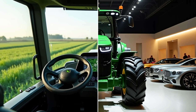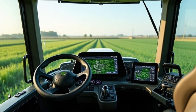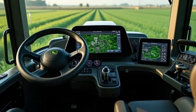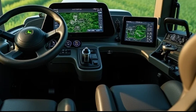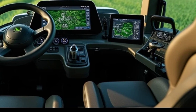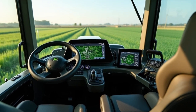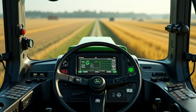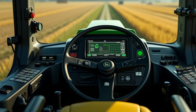Advanced Technology: John Deere is known for pushing boundaries, and the 2025 model is no exception. This tractor is packed with features to maximize productivity. Autonomous Mode allows you to operate the tractor with minimal human intervention, thanks to its advanced AI and GPS-guided navigation. Smart Connectivity lets you sync the tractor with your smartphone or tablet to monitor performance and fuel levels.